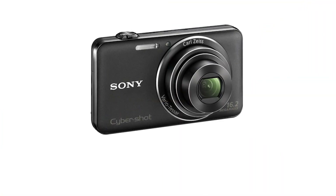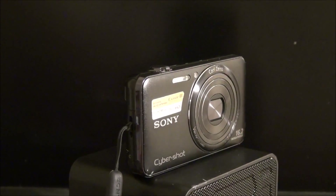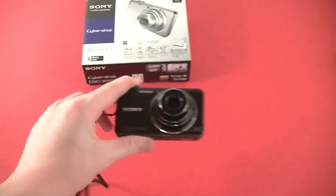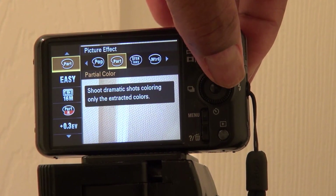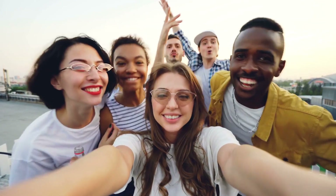Number 1: Sony Cybershot 16.2 Megapixel Camera. This is our number 1 choice because it has everything a vlogger could want: image stabilization for walking and talking, 20.1 megapixels, and a CCD image sensor. Not to mention it has a TFT LCD screen with up to 6 settings. It's an all-in-one vlogging camera.